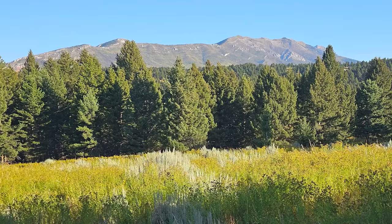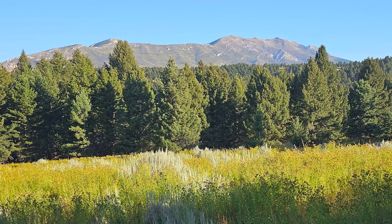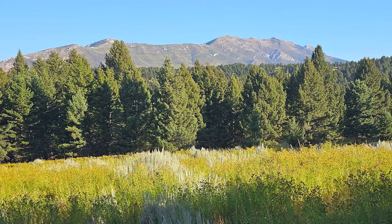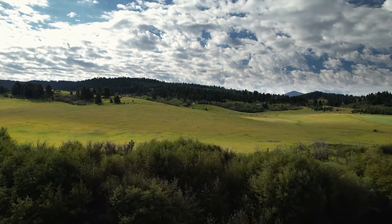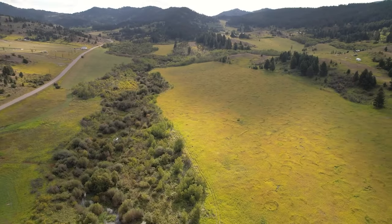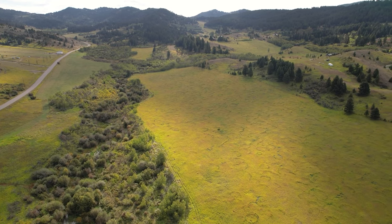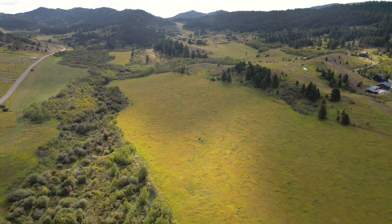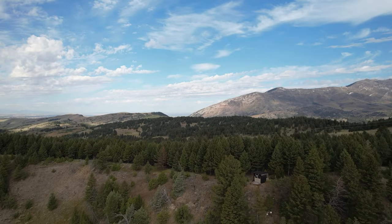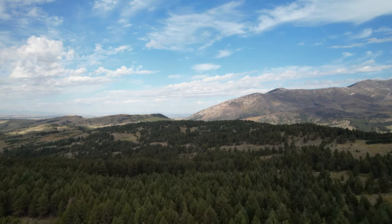Kelly Canyon Ranch boasts unobstructed 360-degree mountain views that span the horizon. A wide diversity of terrain spreads across the ranch. Kelly Creek runs through thick stands of willows, native grasslands and sagebrush hills stretch out to fir and aspen stands. The Gallatin Valley Land Trust safeguards this wild oasis with a conservation easement.